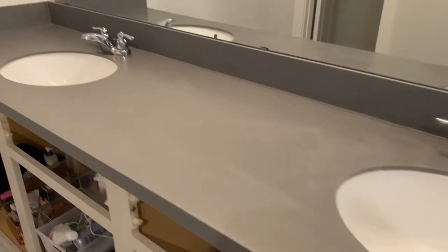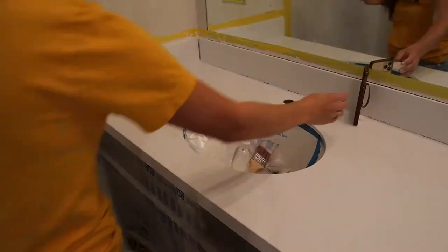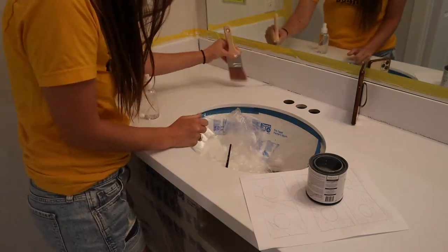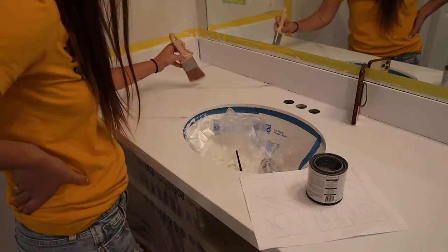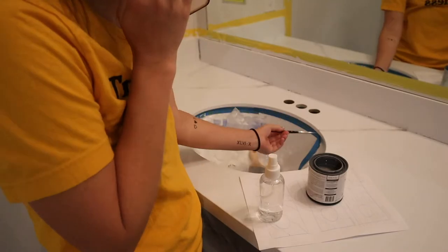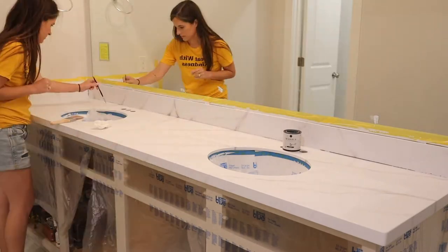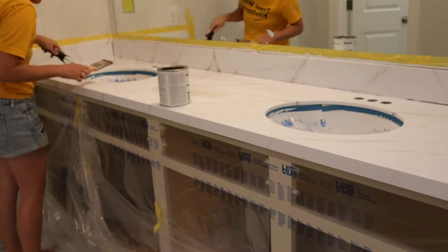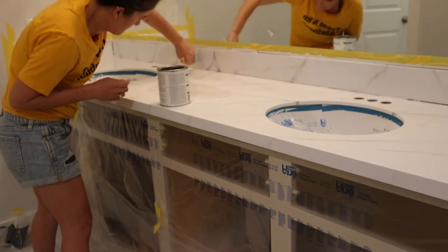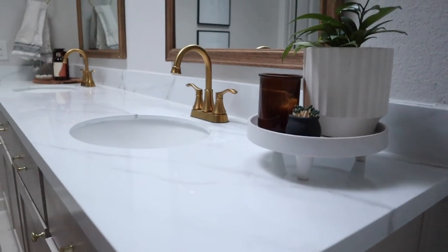The first project that we tackled in here was doing a DIY faux marble epoxy treatment on the countertop. I really hated the gray countertop and giving it a fresh new look was a great way to change the entire bathroom on a budget without doing any demo work. I also went ahead and painted the cabinetry to give it a little bit of a warmer feel. The final result was so beautiful and it's so shocking how much of a difference it made just to give the vanity a makeover.